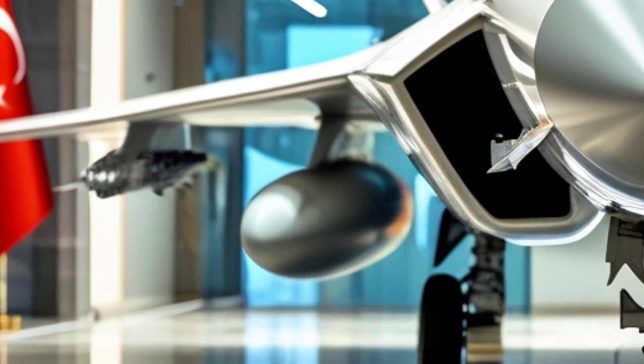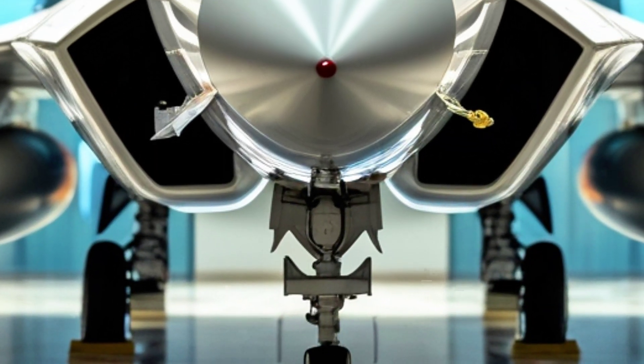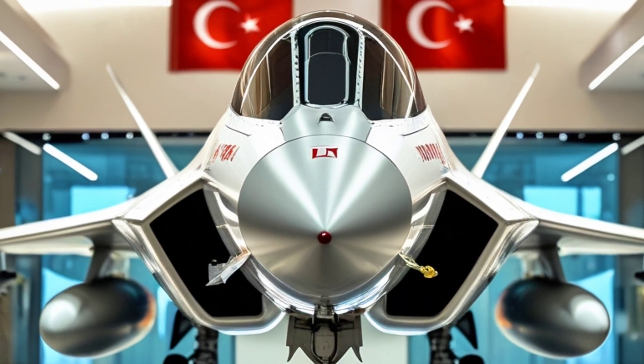The Taycan is Turkey's ambitious answer to the world of fifth-generation fighter jets. Developed by Turkish Aerospace Industries, this aircraft marks a giant step toward defense independence and modern aerial warfare for the Turkish Armed Forces.